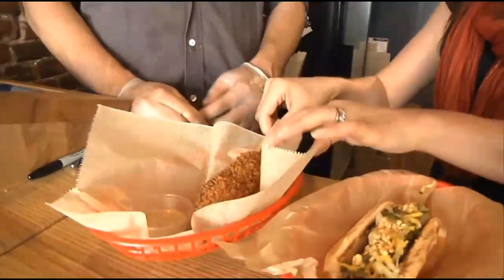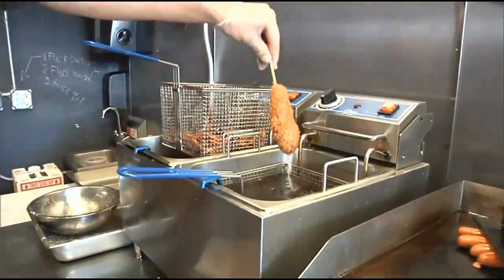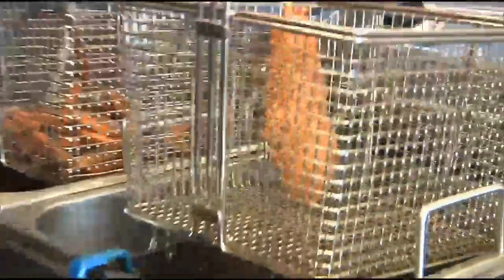Last but not least, the corn dog. Talk to me about the corn dog. It's a katsu corn dog. It's our special batter that contains fresh onion, corn, and jalapeño with buttermilk. The hot dog is dipped in, and then rolled in panko, and then it's served with tonkatsu sauce and tonkatsu mayo.